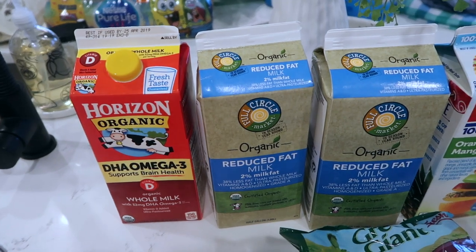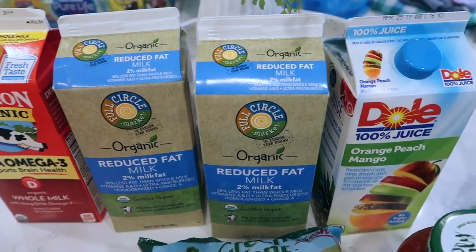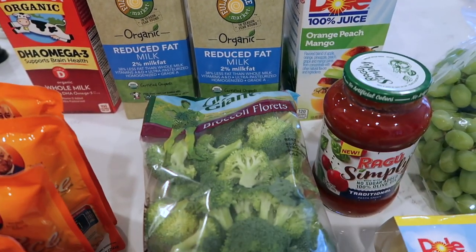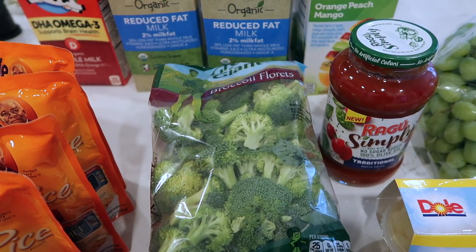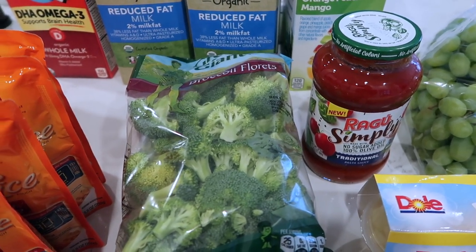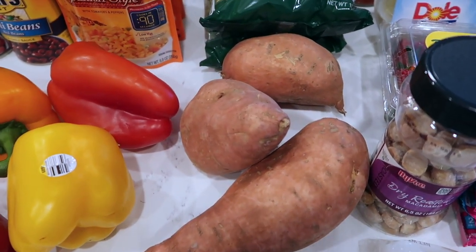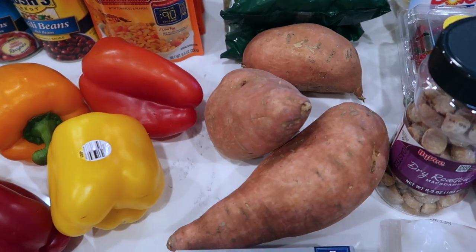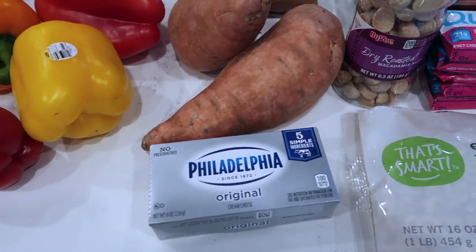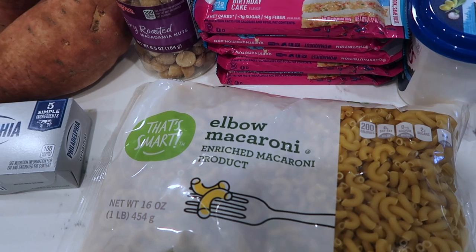I needed some whole milk for a couple of recipes, and then I grabbed a couple more of the reduced fat organic milk — that's just the Hy-Vee brand. Chloe really likes this orange, peach, and mango juice so I grabbed that. I needed some broccoli as a side for one of their meals, then some spaghetti sauce for a spaghetti casserole. I already had two sweet potatoes so I needed three more — that way they'd have enough plus a little extra for lunches. Cream cheese is going in the potato soup.